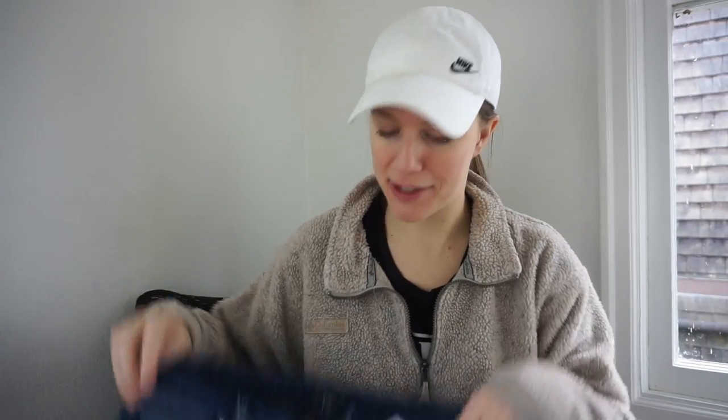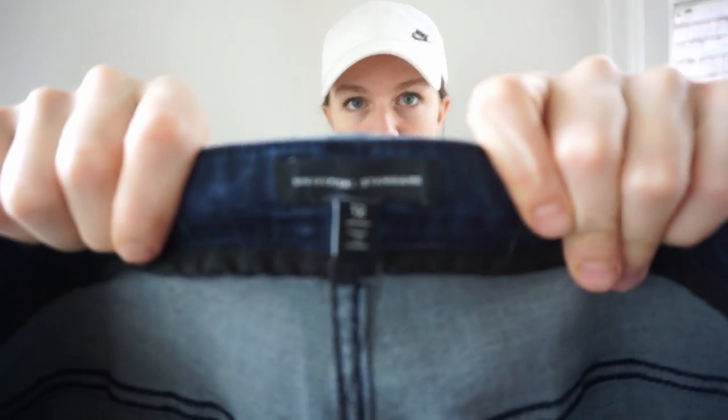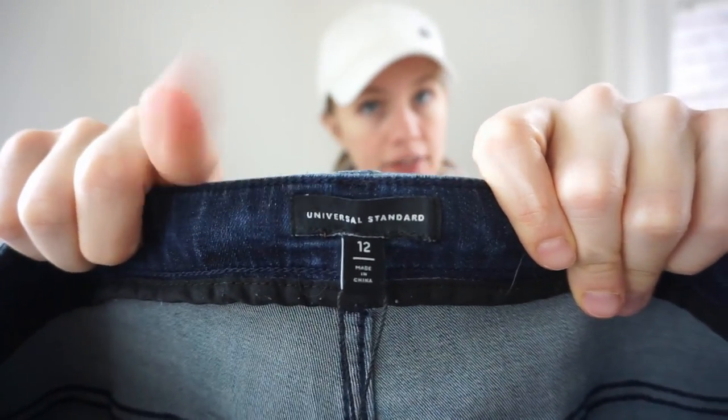This is one of the best things I found — people confuse this with Universal Thread, which we saw a lot of yesterday from Goodwill new-with-tags. Target is Universal Thread — it's not worth a lot, maybe $10 to $15 per piece. But this is Universal Standard — very very different from Universal Thread — and it is new with tag.